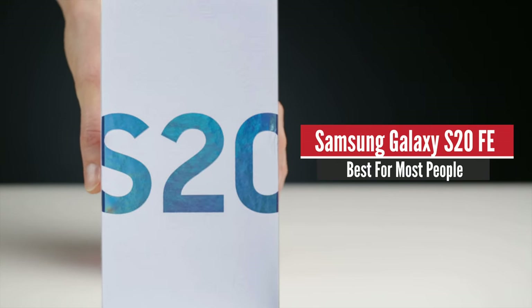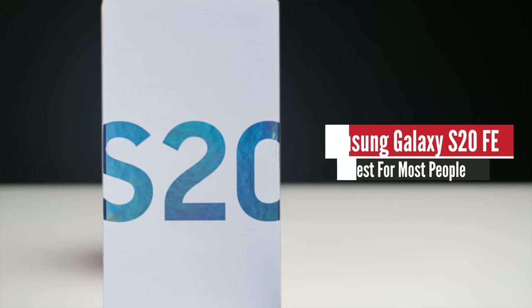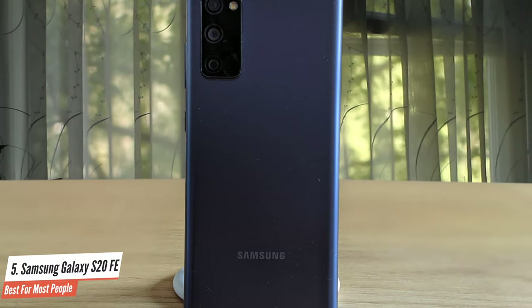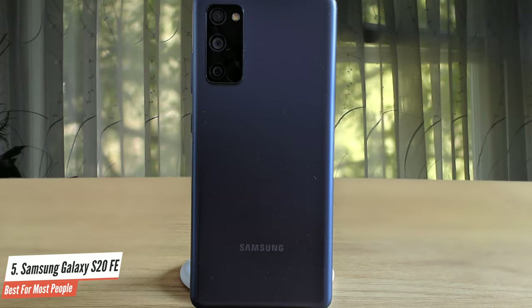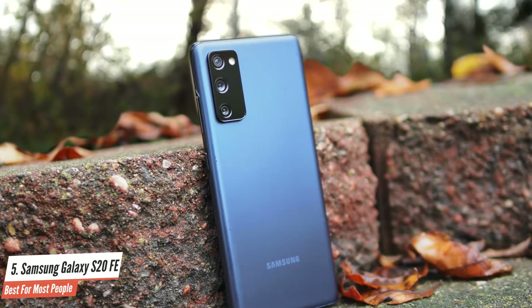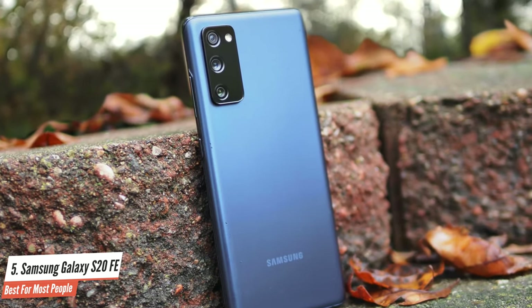Number 5: Samsung Galaxy S20 FE – Best for Most People. The Galaxy S20 FE delivers a fantastic 120Hz display, excellent cameras, and solid performance for a very reasonable price. The Samsung Galaxy S20 FE carries over the basic design elements of the S20 range, but it is obviously and decidedly less premium than its pricier brethren.